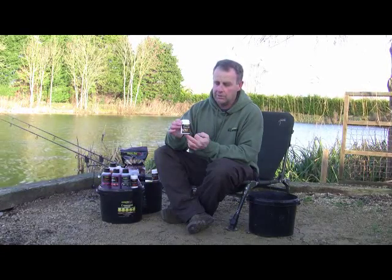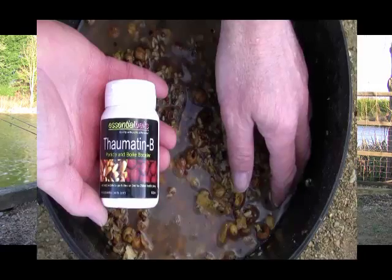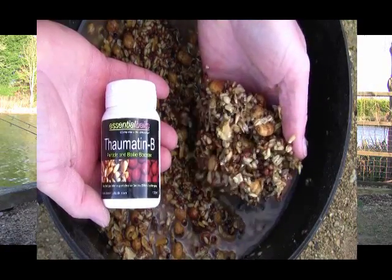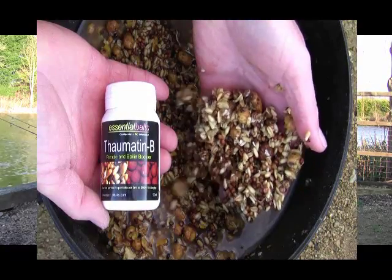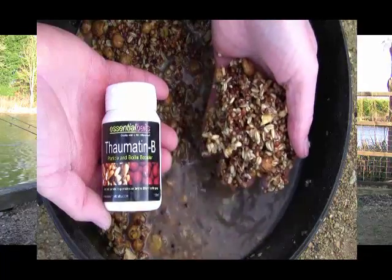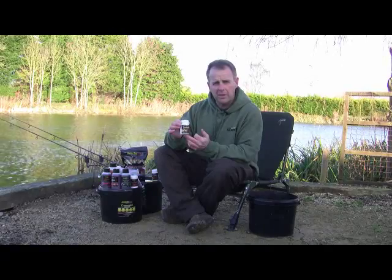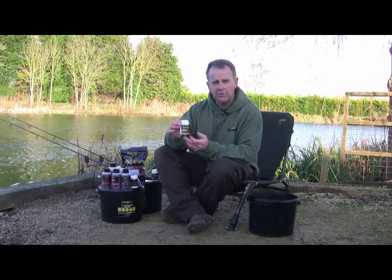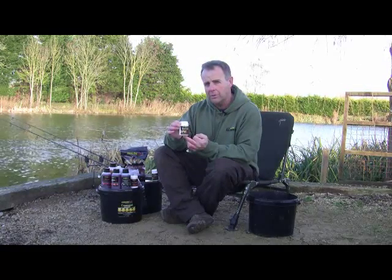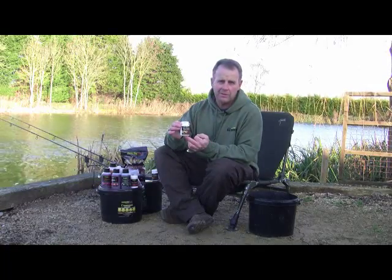In particles, use it at the soaking stage — put it into the particles at around five mil per dry kilo. Weigh out your particles, put your water in, put your Thormatin in, give them a good stir, soak them for 24 hours, then boil them. What it does is it speeds up the fermentation process and makes them extremely stimulatory and very sweet. Anyone that's used Thormatin B in particles and then used particles without it will instantly tell you the difference — it makes a massive difference.